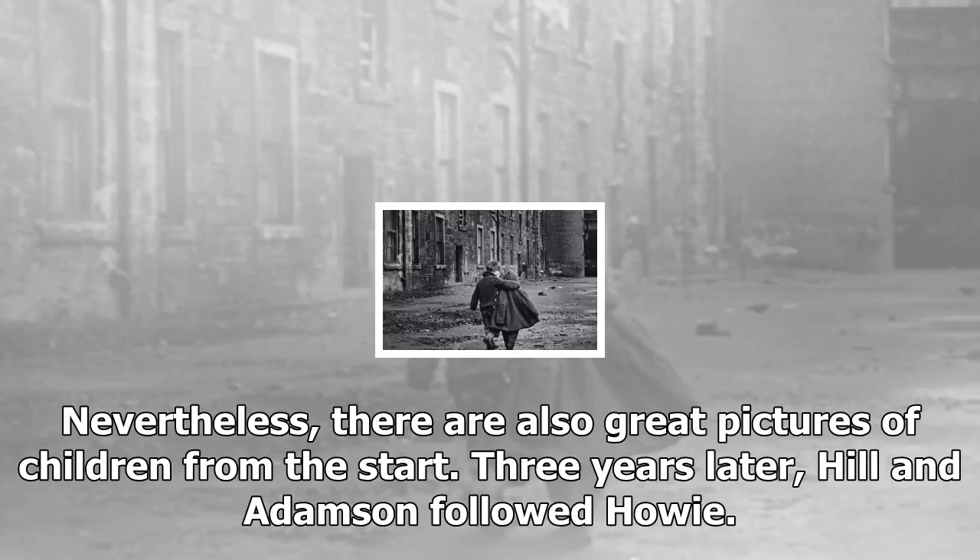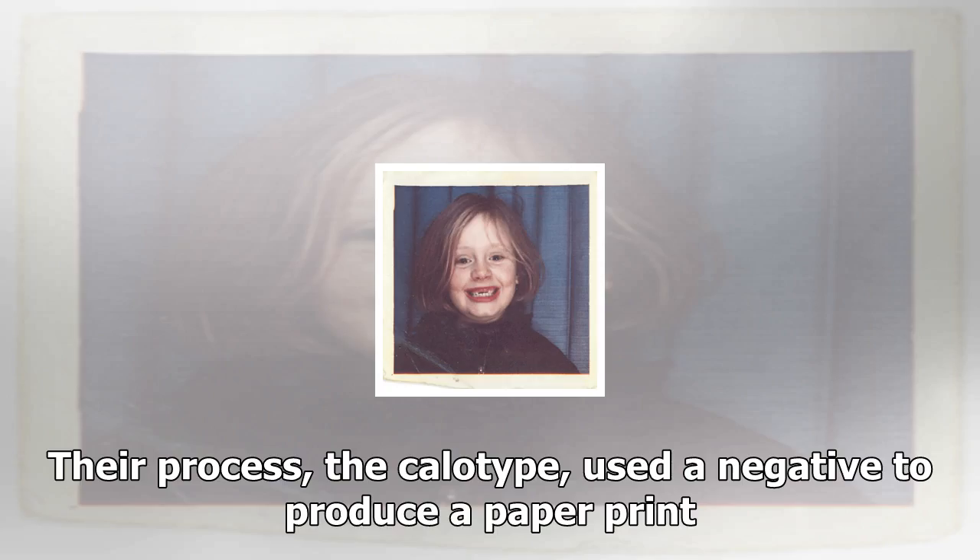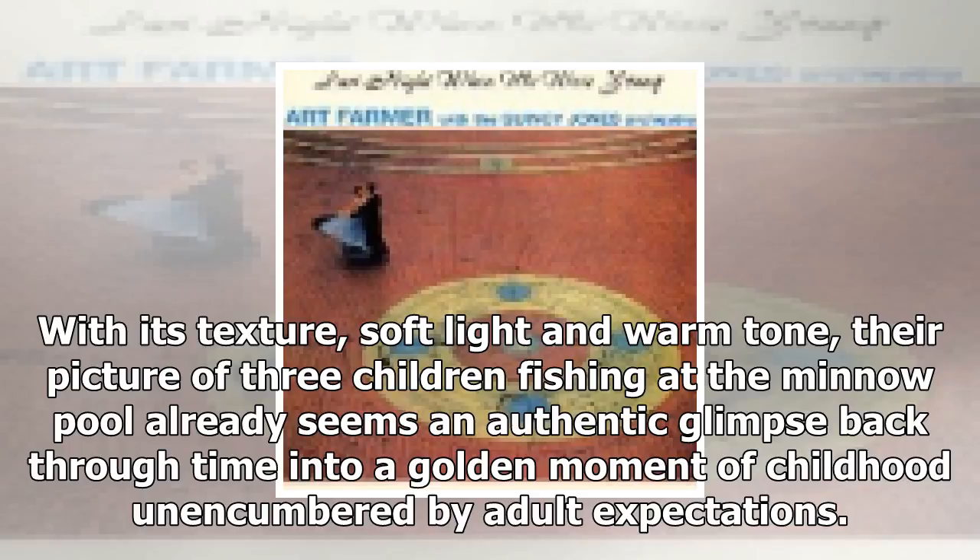Nevertheless, there are also great pictures of children from the start. Three years later, Hill and Adamson followed Howey. Their process, the calotype, used a negative to produce a paper print. With its texture, soft light and warm tone, their picture of three children fishing at the minnow pool already seems an authentic glimpse back through time into a golden moment of childhood unencumbered by adult expectations.